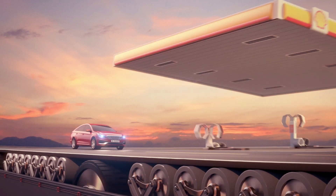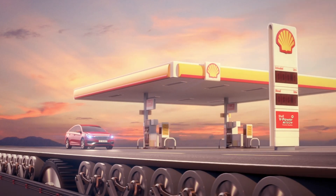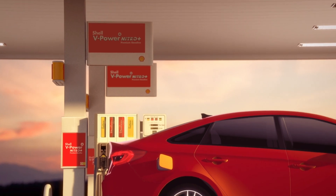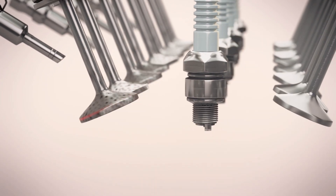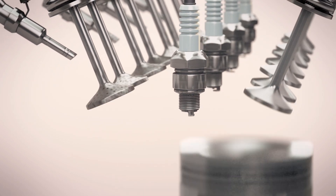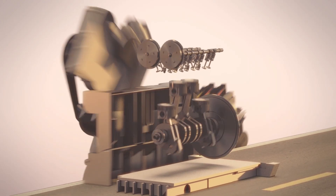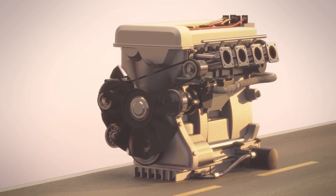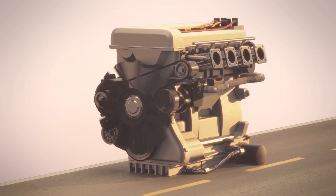Shell V-Power Nitro Plus Premium Gasoline is designed to protect your car's performance. The fuel acts instantly in your engine and is formulated to work under the extreme conditions of the fuel injection system, breaking down and cleaning away harmful, gunky deposits. It also forms a protective film on metal surfaces, helping to protect metal fuel system components against wear and corrosion.